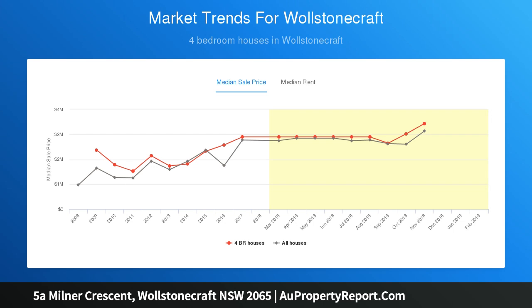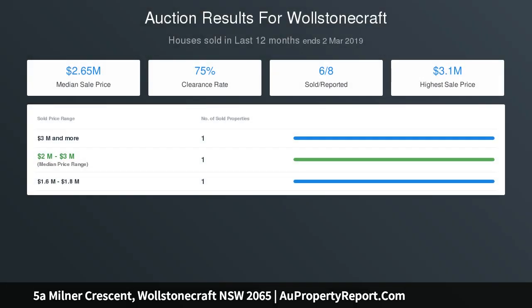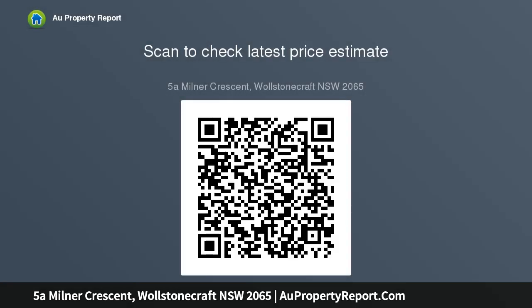This property ticks all the boxes for fabulous private family living in the sought-after cosmopolitan lower north shore. A total of four bedrooms with built-in wardrobes and two and a half bathrooms. The master bedroom includes an ensuite and doors flowing onto a balcony overlooking the garden, with built-in wardrobes.